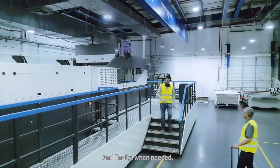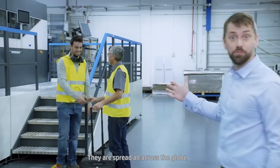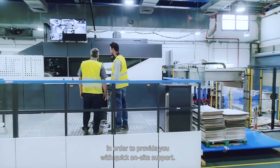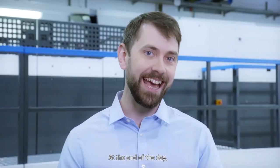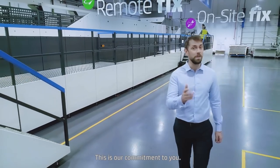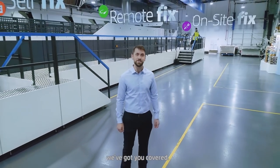And finally, when needed, one of our experts will be on-site with you. They're spread all across the globe in order to provide you with quick on-site support. At the end of the day, it's all about one thing: maximizing your uptime. This is our commitment to you. Now you can be sure — we've got you covered.